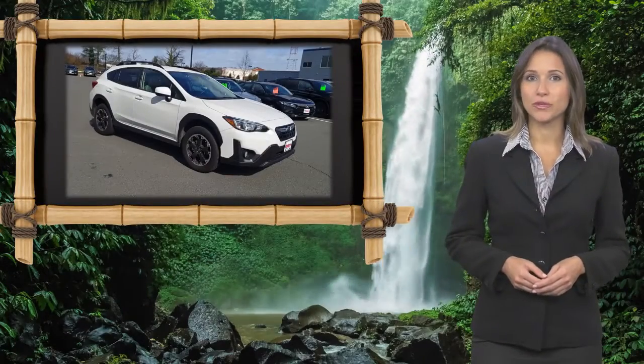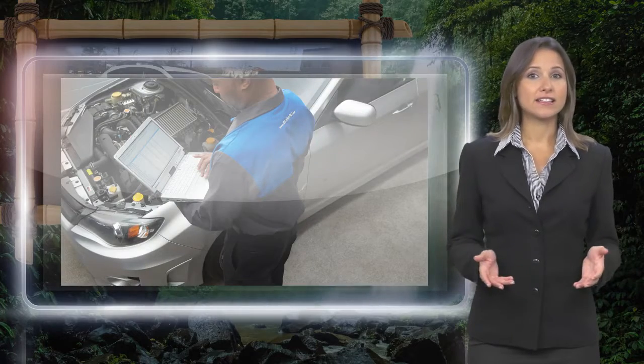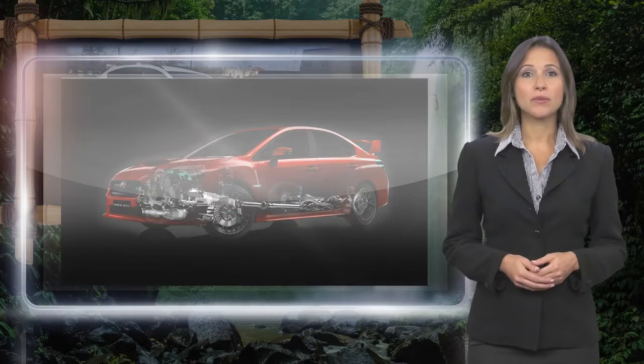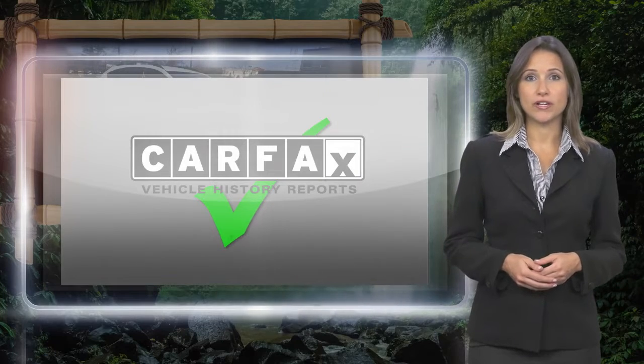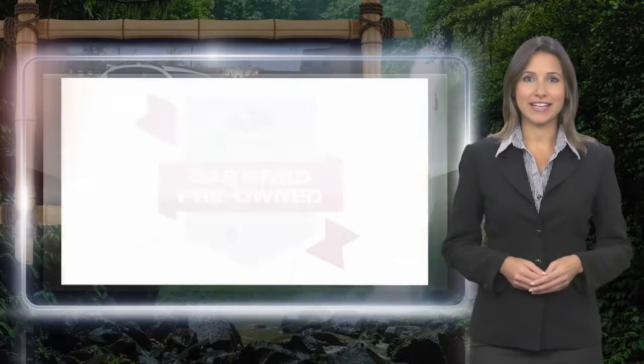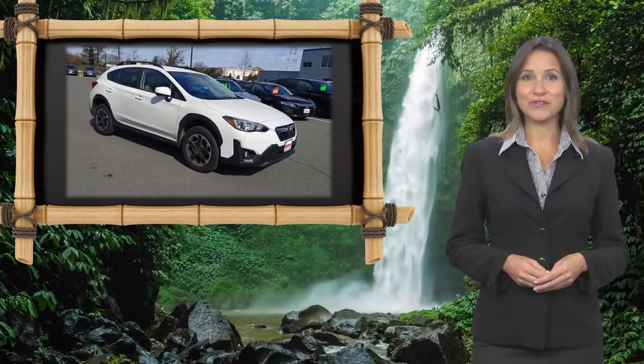Every certified pre-owned Subaru gets a stringent multi-point safety inspection. Anything that doesn't meet our high standards is repaired or replaced. With a complimentary Carfax history report and 24-7 roadside assistance, there's no reason not to buy. Subaru Certified Pre-Owned Vehicles, ready for new adventures.